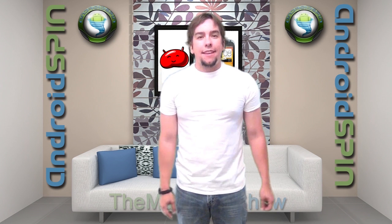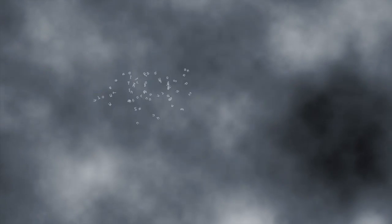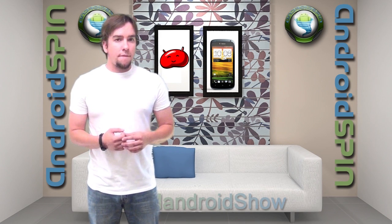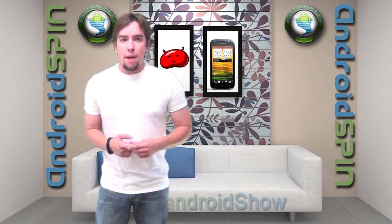Well hello, hello my Android friends. Welcome to another episode of the Mandroid Show. I am David, your Android Junkie at AndroidSpin.com.